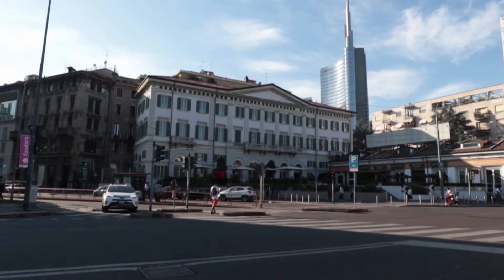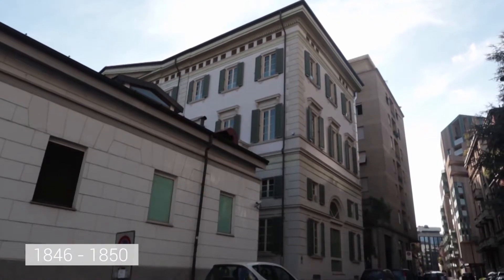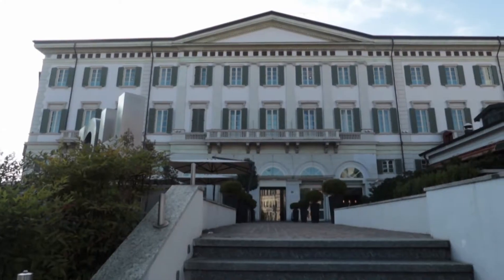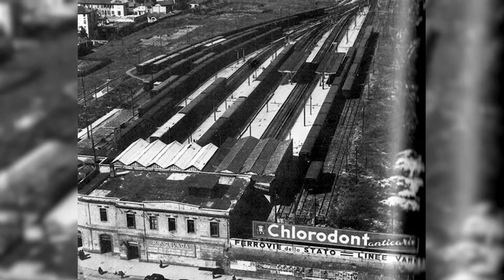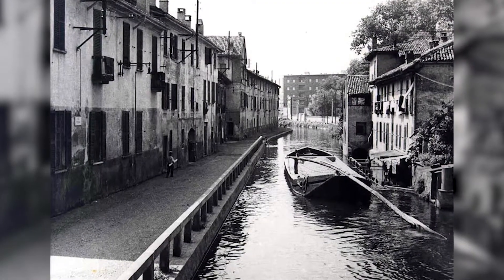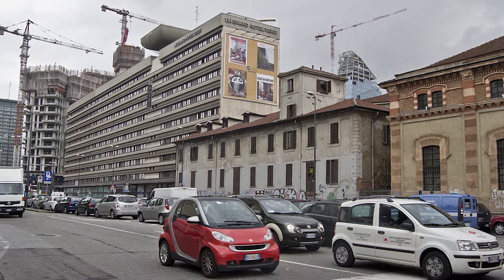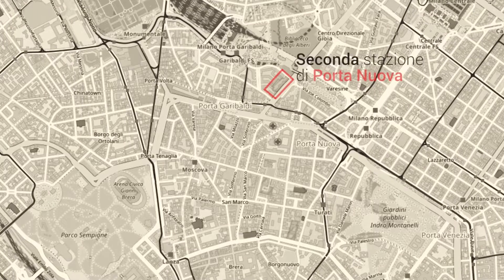Just a few years after it was built, the new Porta Nuova train station was already proven to be inadequate. Between 1846 and 1850, the strengthening of the railway connections and the building of the Milano-Como line made the construction of a new and larger stopover necessary. It was built just a few hundred meters away along the Naviglio Martesana Canal. This is how Milan's second station, Porta Nuova, was born, sitting close to today's Via Melchiorre Gioia.